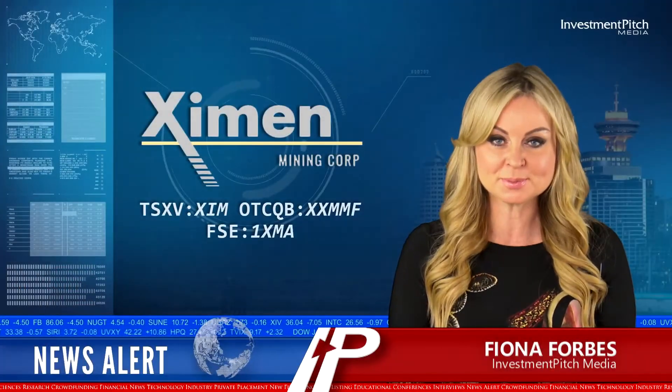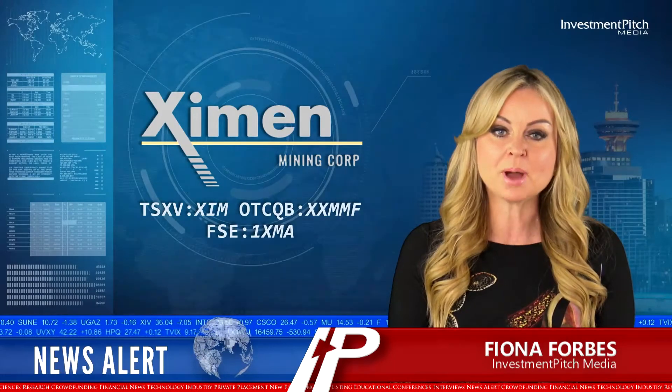I'm Fiona Forbes for Investment Pitch Media. X-Men Mining has provided an update on plans for exploration, development and bulk sampling at its 100% owned Kenville Gold Mine.